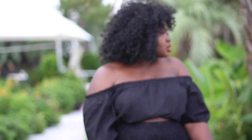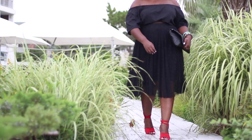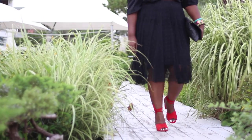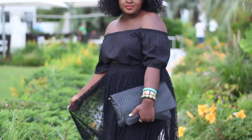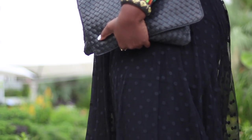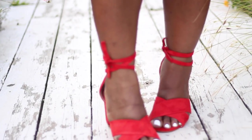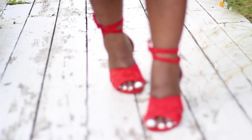Who says you can't wear all black in the summer? For look three I went with an off-the-shoulder top and this gorgeous mesh overlay skirt from Torrid. Underneath you have a bodycon skirt with this ultra-flattering mesh that skims over your stomach, camouflaging that area. To add a pop of color I went with these tomato red block-heel tie-up sandals. The block heel makes them pretty comfortable and the tie-up makes them very current. These are real suede and are part of the Torrid signature collection.